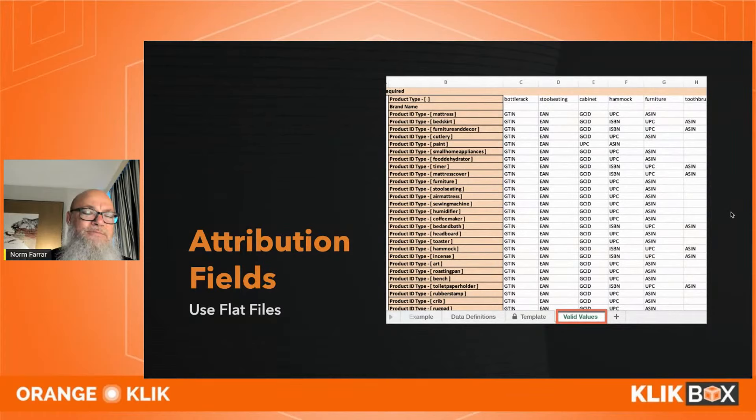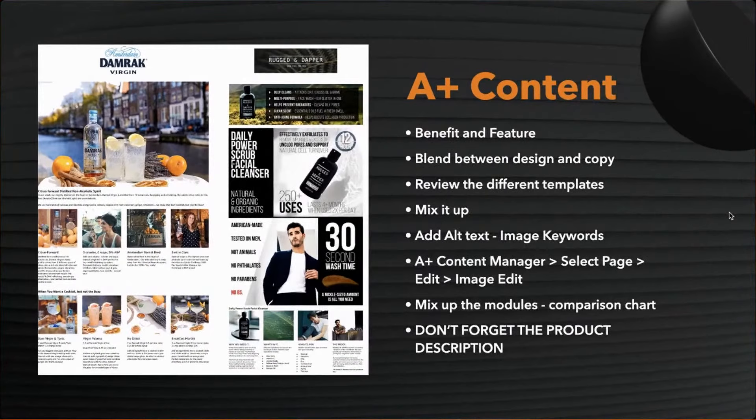Flat files are a little intimidating if you don't know how — find someone who does. A good flat file person is worth their weight in gold. Don't forget about A+ content, and don't do it poorly. Think outside the box — here's a non-alcoholic spirit brand as an example.